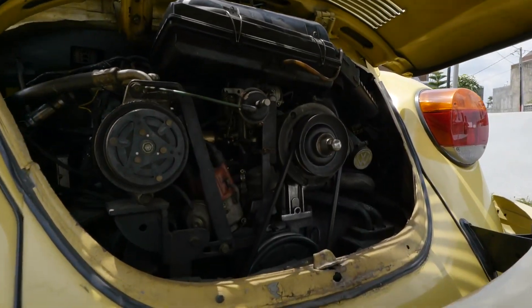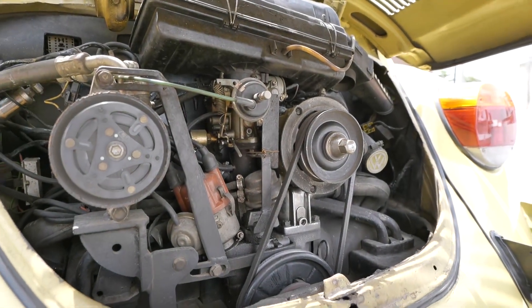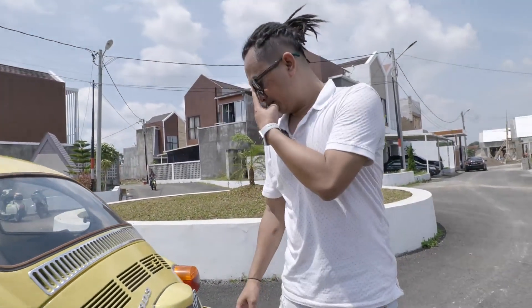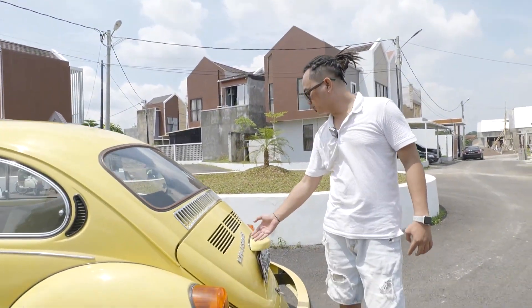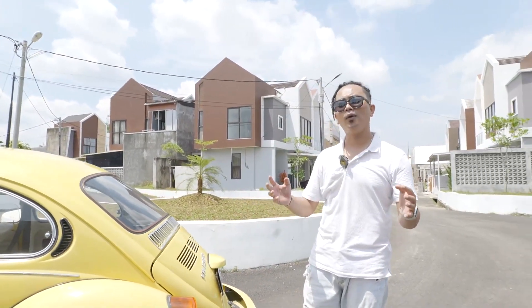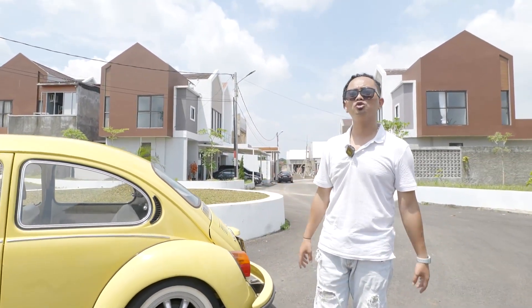Ini mesinnya di belakang guys. Ini tipenya VW 1303, jadi silindernya itu 1,3 liter, dengan horsepower 40 dan kompresi perbandingannya 7,1.